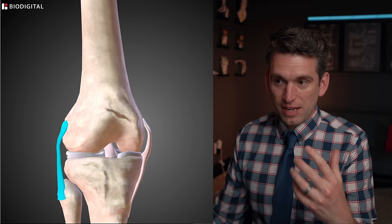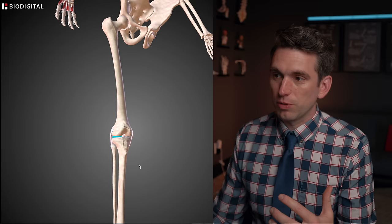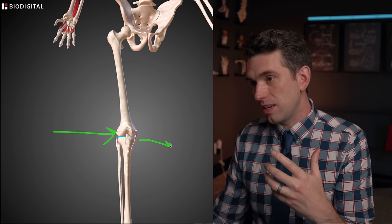Zooming out, we're looking at a right knee here. A valgus load is a load that comes in from the outside of the knee pushing inward. As the knee comes inward, you're going to put tension on the inner part of the knee, potentially causing a tear or sprain of that MCL ligament.